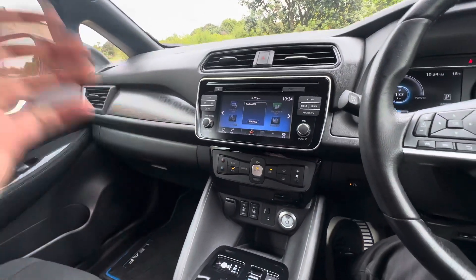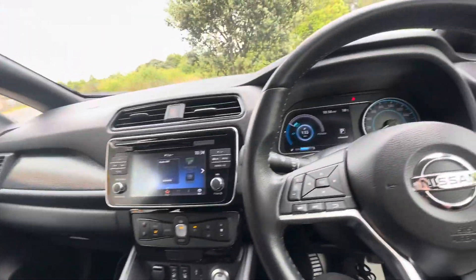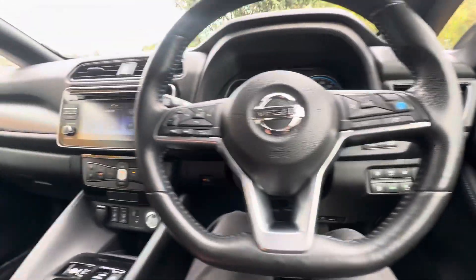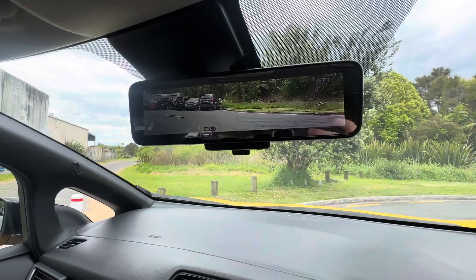They do have CarPlay and Android Auto from the factory, which is super handy, as well as USB, auxiliary, and Bluetooth too. We have forward collision avoidance with the pro pilot system, heated steering wheel, and heated front seats of course.